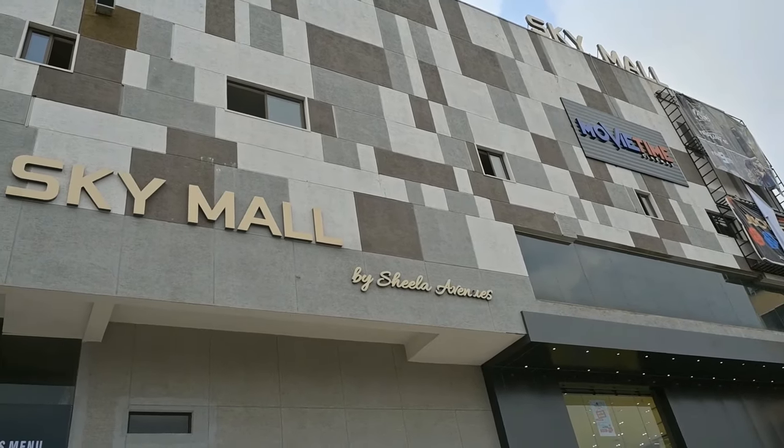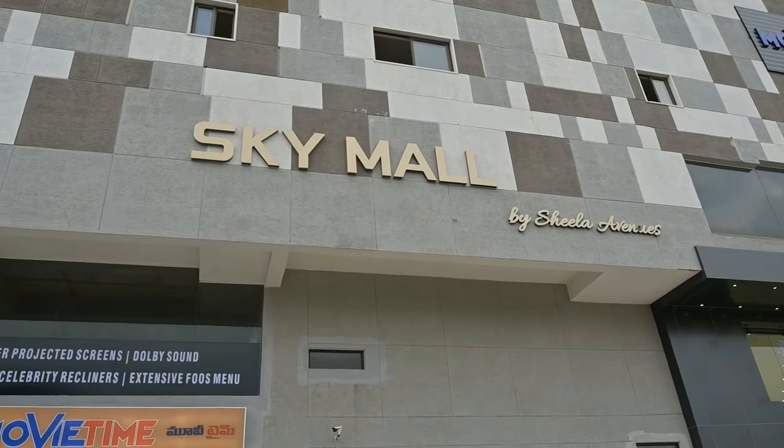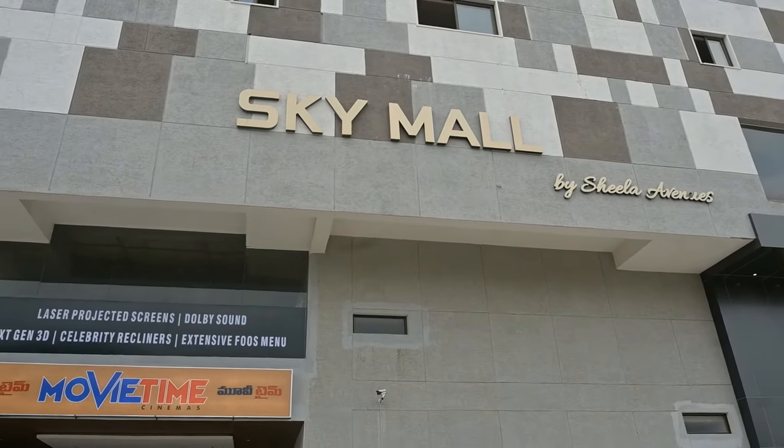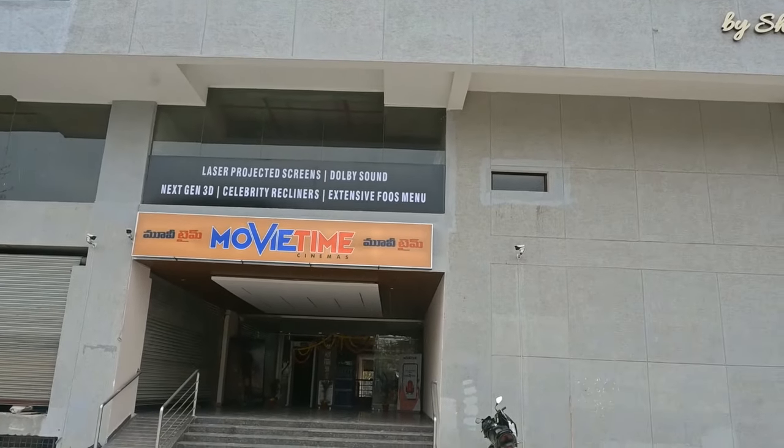The Sky Mall opened on the 9th of February. On the 11th of February, we have full permission for 3 screens. Movie Times Cinemas, a 3-screen multiplex, is open in the Sky Mall. We have to cover all 3 screens for this vlog.